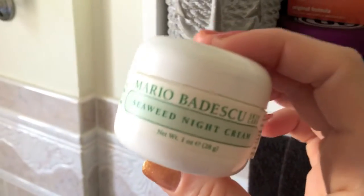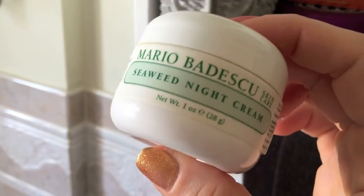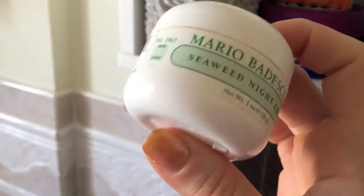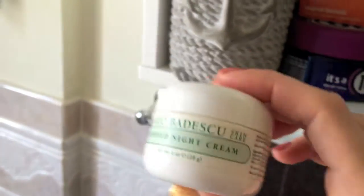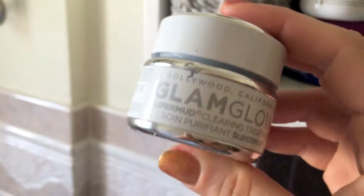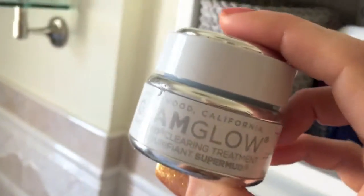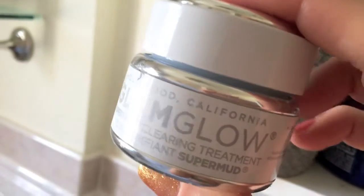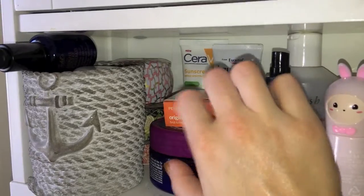There are two more products in here. One is the Mario Badescu Seaweed Night Cream, which I use a couple nights a week. It's a really thick moisturizing cream that does really well with the medication I'm on — it doesn't burn my skin. And then also in here I have my Glam Glow Super Mud Treatment — the original Glam Glow — which is for blemish-prone skin.